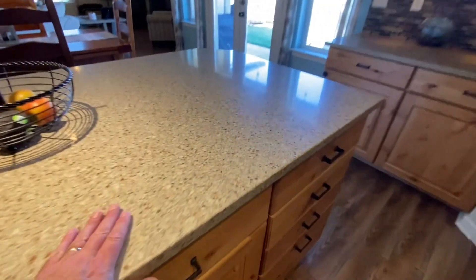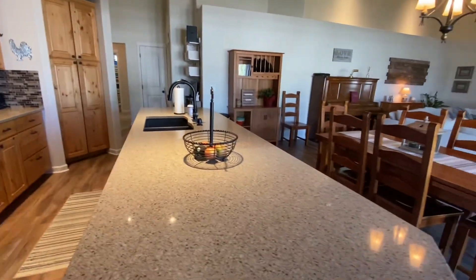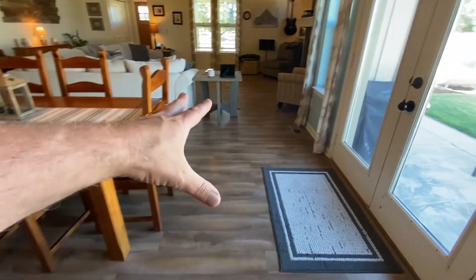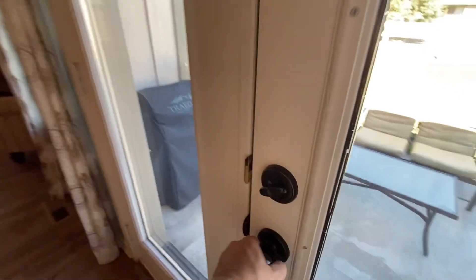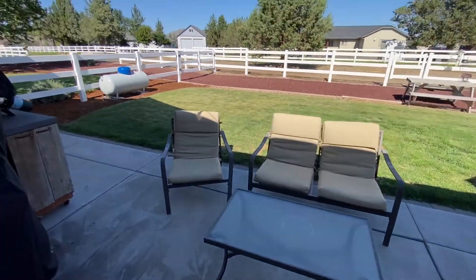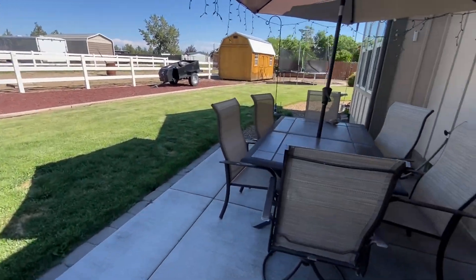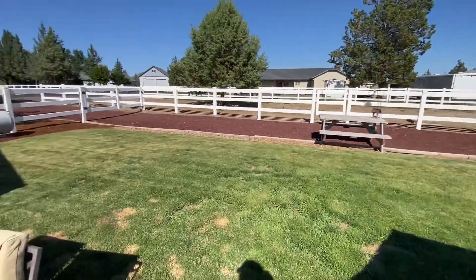Nice high ceiling. Hard surface countertops. Alder cabinets. All new laminate flooring. French doors go out into the side yard here. So in the evenings, it's going to be shady over here on this side of the house, which makes for a really nice evening.